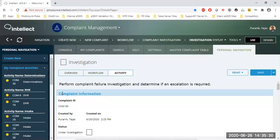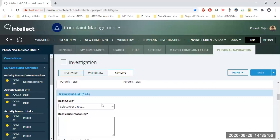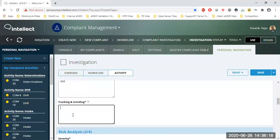The investigation is performed by a quality engineer, quality supervisor, or sustaining engineer, who reviews previous activities, DHR, and sample documentation. In complaints management, we provide a dropdown for the 6Ms root cause analysis. You select the relevant category — for example, 'Machines' — and defend your analysis. The Tracking and Trending section lets you look at previous complaints over a period of two years to see how many were received for this particular failure.